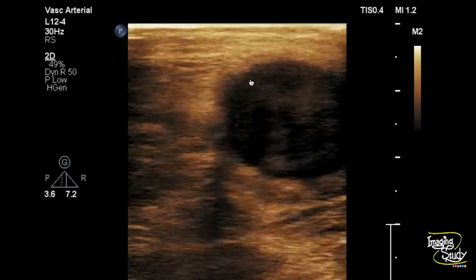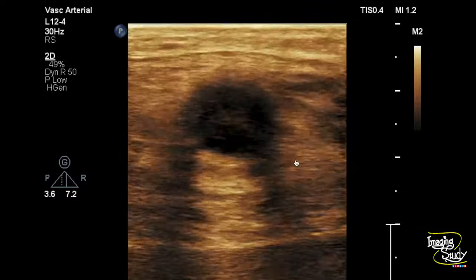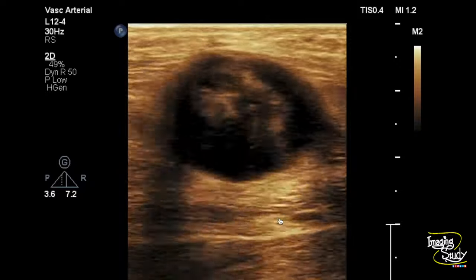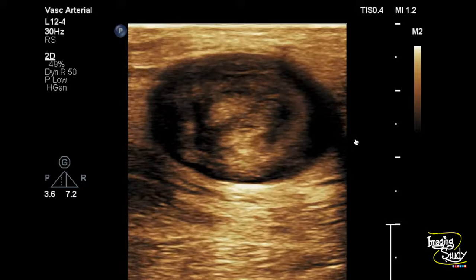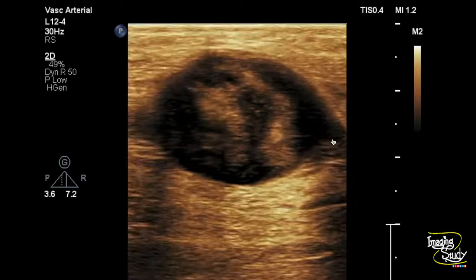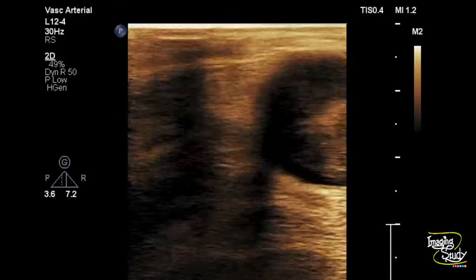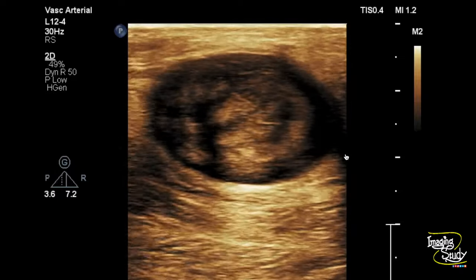Here you can see an ovoid-shaped mass at the calf region beside the right gastrocnemius muscle. It is heterogeneously hypoechoic. You can see the central part looks echogenic, about which we'll talk a little bit later. If you check carefully, the ends of this lesion are getting tapered, and it goes outward from the lesion on both sides. This lesion lies along the level of the tibial nerve, so this might be part of the tibial nerve, indicating it to be a case of nerve sheath tumor.